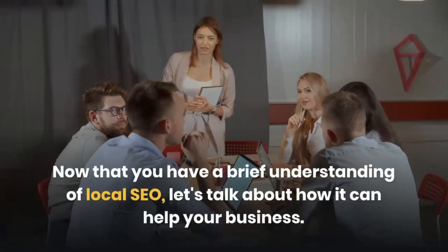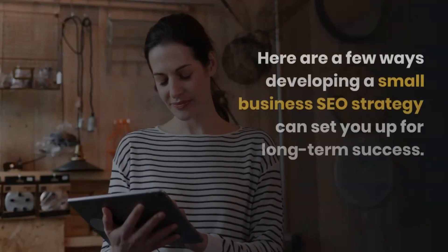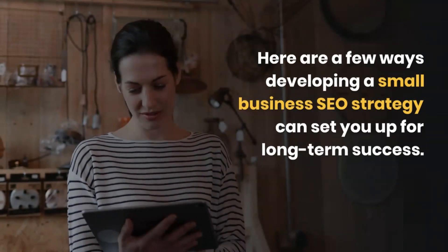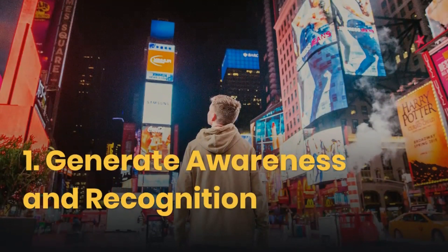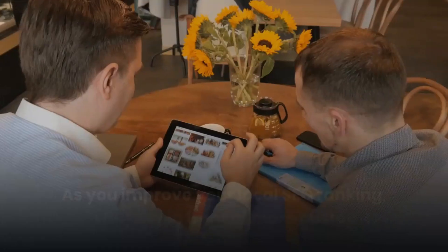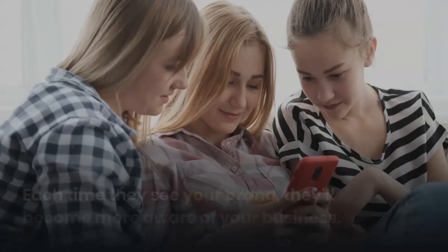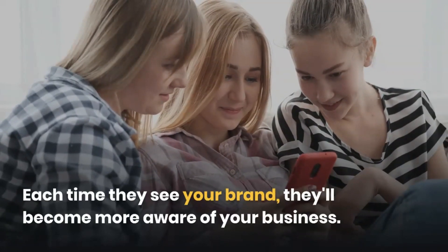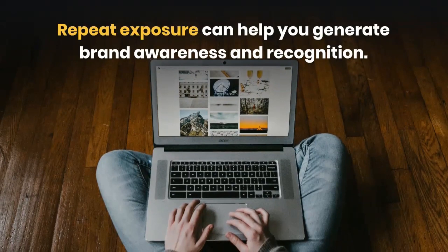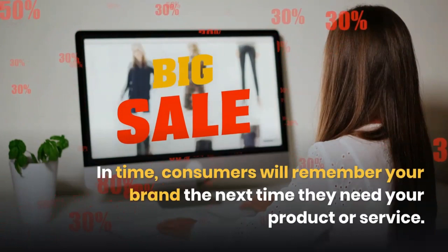Now that you have a brief understanding of local SEO, let's talk about how it can help your business. Here are a few ways developing a small business SEO strategy can set you up for long-term success. First: Generate Awareness and Recognition. Consumers won't trust your business if they've never heard of it before. As you improve your local SEO ranking, you'll appear in front of more customers. Each time they see your brand, they'll become more aware of your business. Repeat exposure can help you generate brand awareness and recognition. In time, consumers will remember your brand the next time they need your product or service.